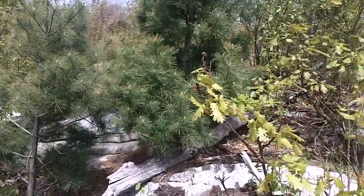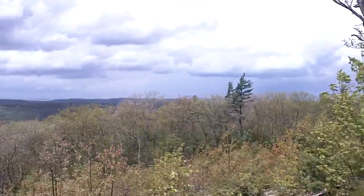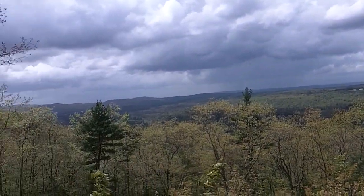A lot of blueberries. Look for the orange reflector. You can see for a long ways.